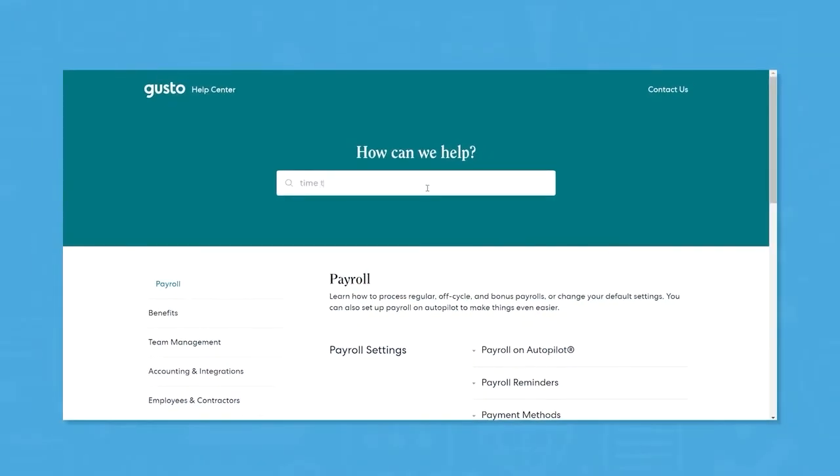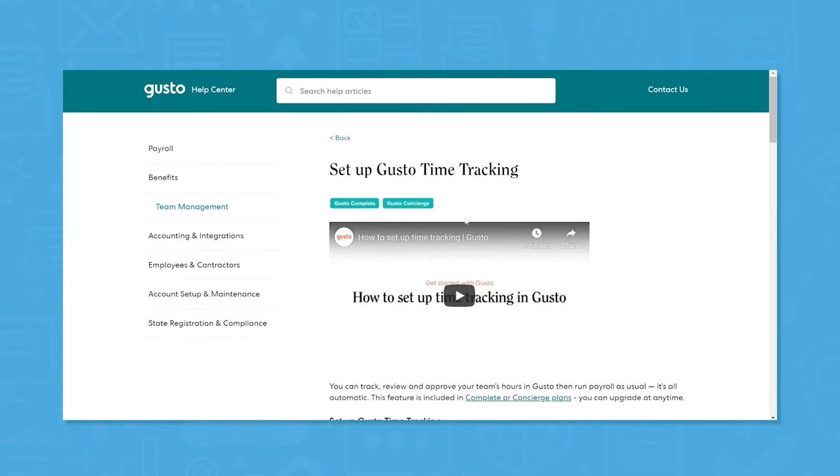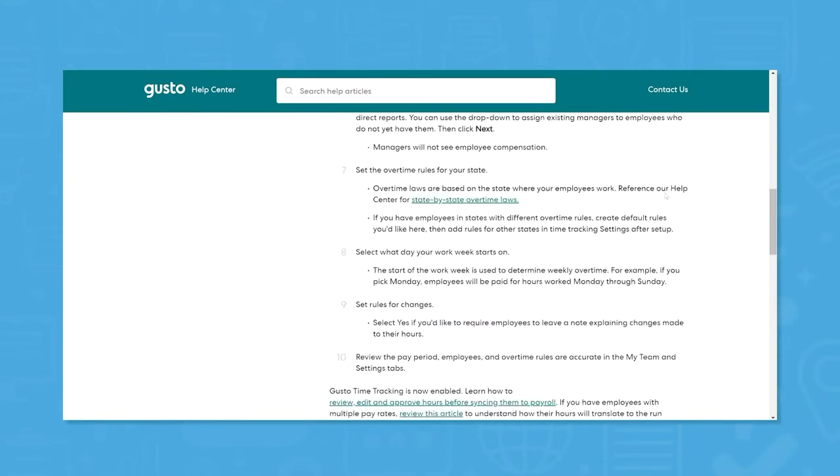Now to show the good and the bad, I want to highlight some of the cons I've encountered with Gusto. The first is customer service. When I was doing my research, I found a lot of people saying the customer support wasn't great — but I've honestly found the opposite to be true. I've had to contact support a number of times for tax and reporting things, and my business has moved states a couple of times; I've never had an issue with poor support. The one caveat is that they only offer support during weekdays, during normal business hours. Some other platforms offer 24/7 support, but you'll pay more for that.